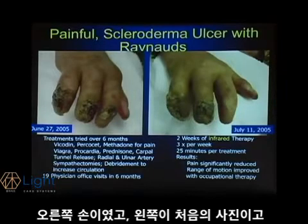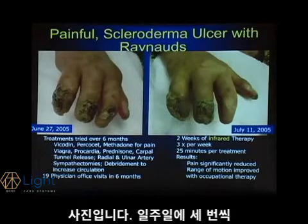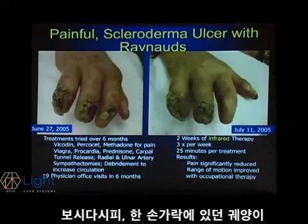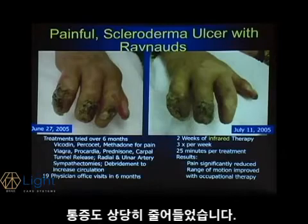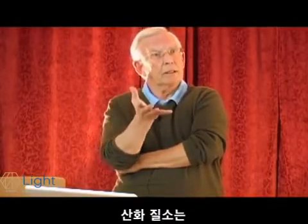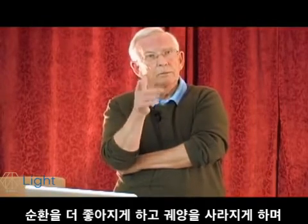On the right-hand side is a picture of her same hand two weeks after starting infrared light therapy, given three times a week, twenty-five minutes each treatment in someone's office. The results at two weeks — as you can see, that one finger's ulcer is virtually gone. Her pain is now significantly reduced. Why would that be? Pain, cyclic GMP, just like morphine — nitric oxide. The ulcer goes away with better circulation, and pain goes away.